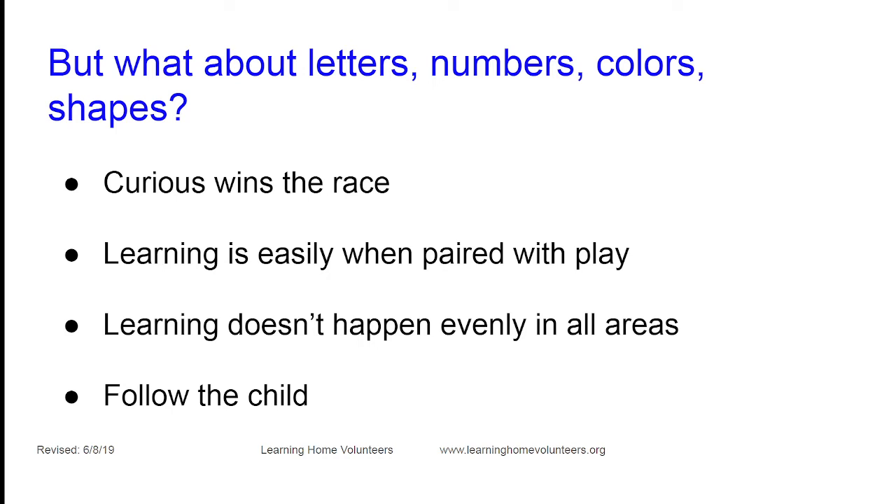What about letters, numbers, colors, and shapes — those academic skills preschool covers? Yes, children will need those things, and it feels great to have a quantifiable task to check off your list. But we're preparing a child for school, which will always present a new and ongoing set of challenges. The child will need a minimum of 12,000 hours of instruction just to graduate high school.